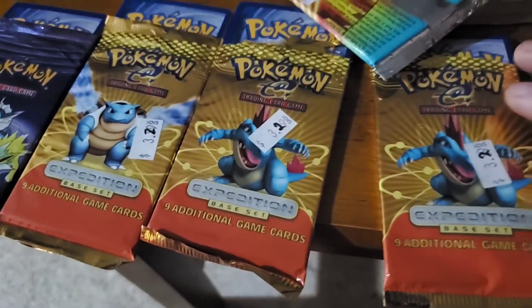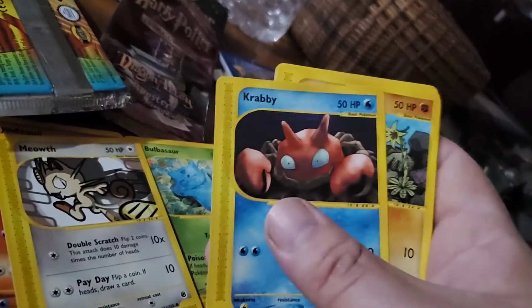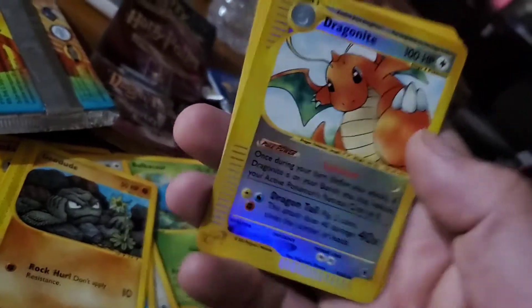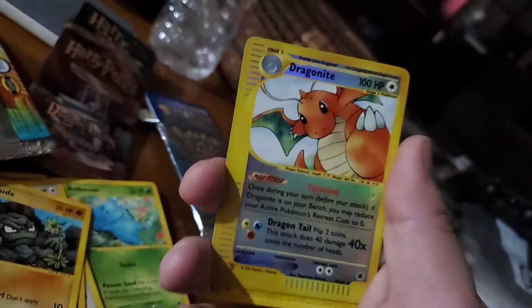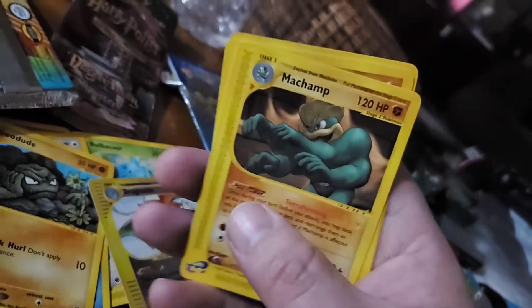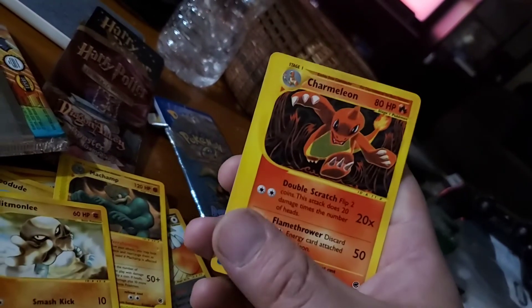Now we're on the Expedition Base Sets — see what these are. We got Bulbasaur, Cyndaquil — we're getting starters — Meowth, Krabby, Geodude, Dragonite — there we go — it's shiny on the card, not the picture. We got Machamp — that's a good one to have — Hitmonlee, we got a lot of fighting types in here. Ooh, Charmeleon — all right.